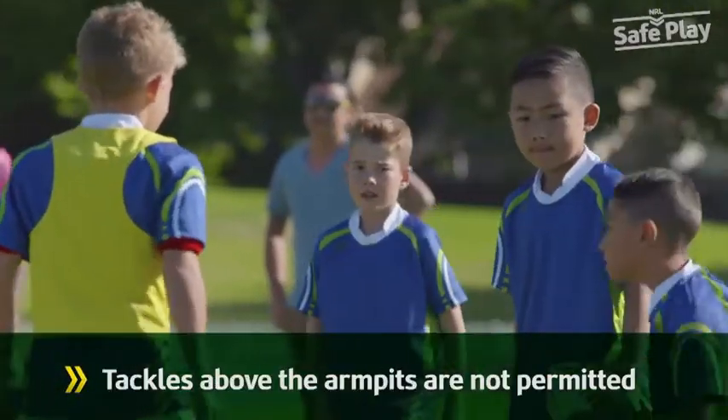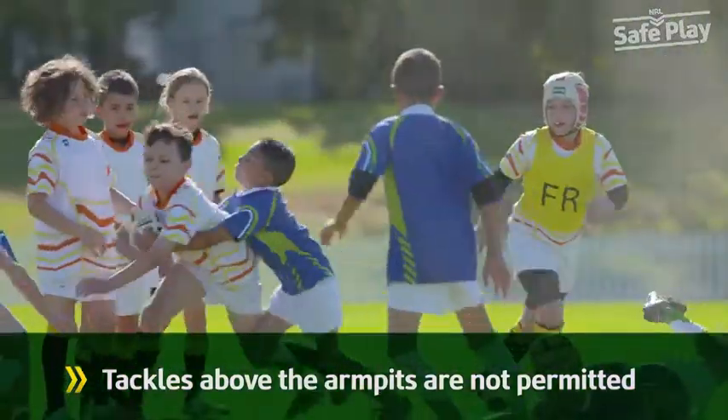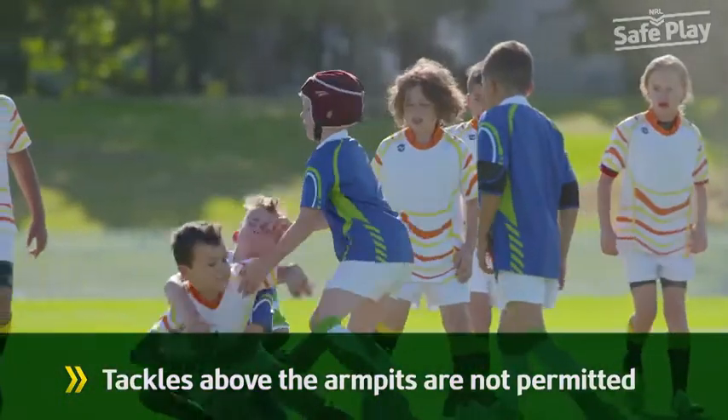If a defender makes contact with a player's shoulders, head or neck, whether intentionally, recklessly or carelessly, then a penalty is awarded.